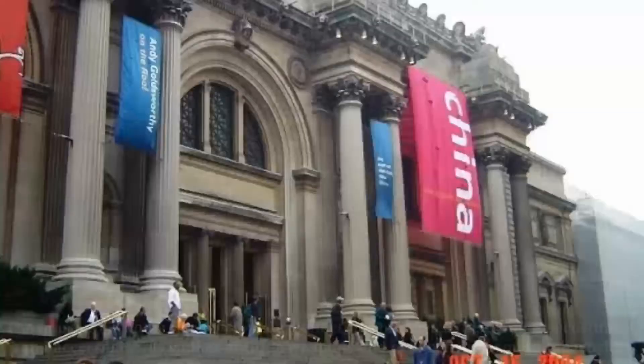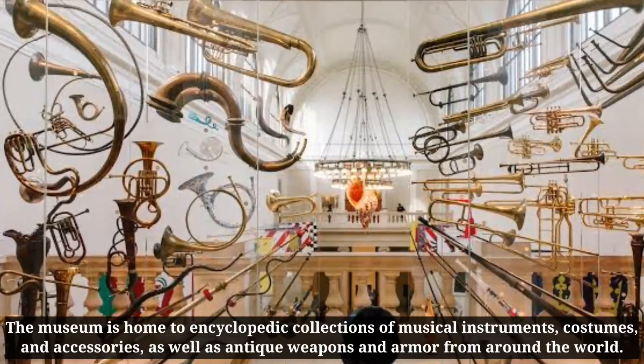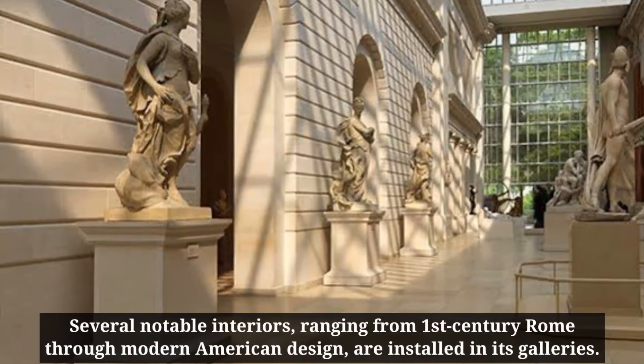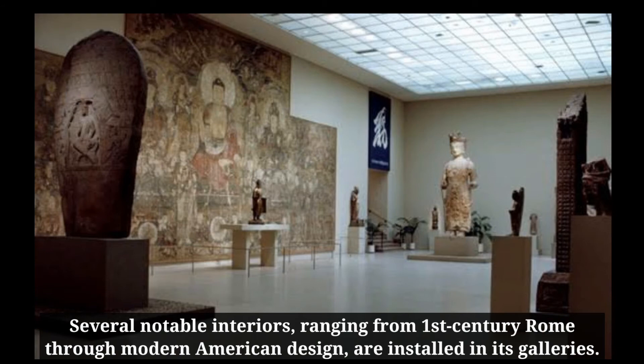The museum is home to encyclopedic collections of musical instruments, costumes, and accessories, as well as antique weapons and armor from around the world. Several notable interiors, ranging from 1st century Rome through modern American design, are installed in its galleries.